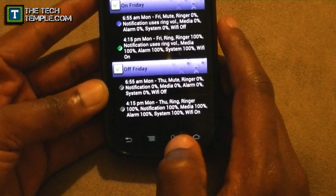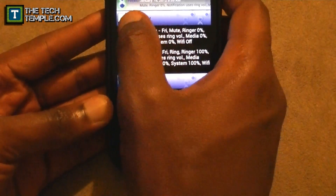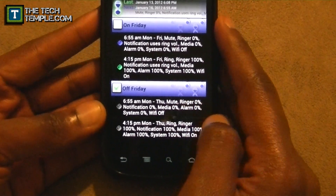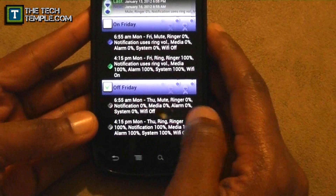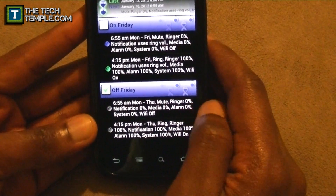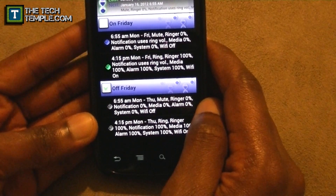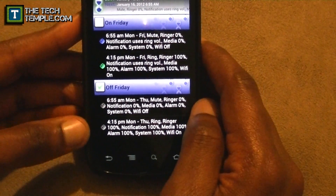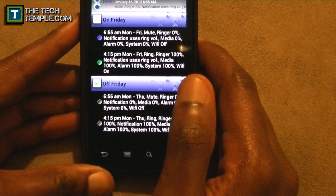Here's a real simple management tip: at the beginning of the week, if next week is an off Friday, uncheck the regular Friday schedule — unchecking it means that schedule won't run. Then check the 'Off Friday' schedule on. That way on Friday I won't have a crazy alarm go off, my sound won't be muted all day, and I won't be wondering why my sound is off. You can make a task within a task this way.